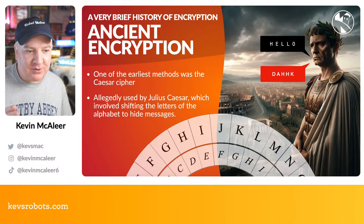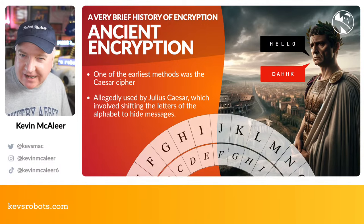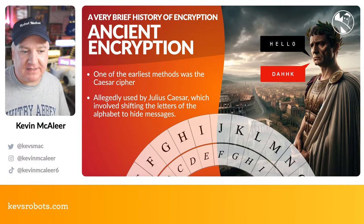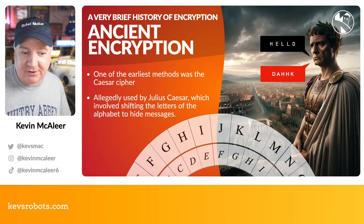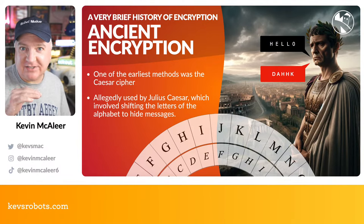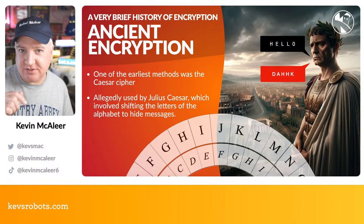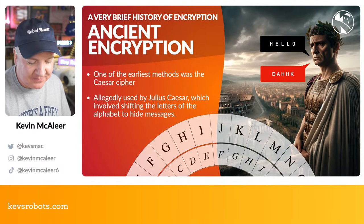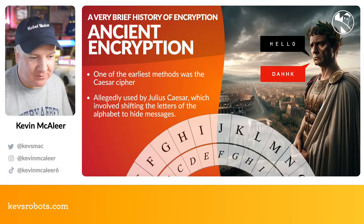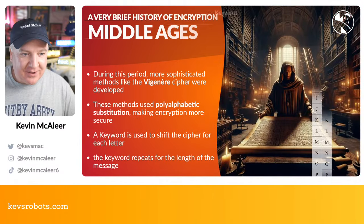One of the earliest methods of encryption was the Caesar cipher, allegedly used by Julius Caesar to send secret messages. It simply involves shifting the alphabet by a number of places. For example, with the message HELLO, it could be encrypted as DAHHK — the H is replaced by D and so on. This is very easy to crack once you know what it is, because you've only got 26 combinations to go through, so it's not very secure.